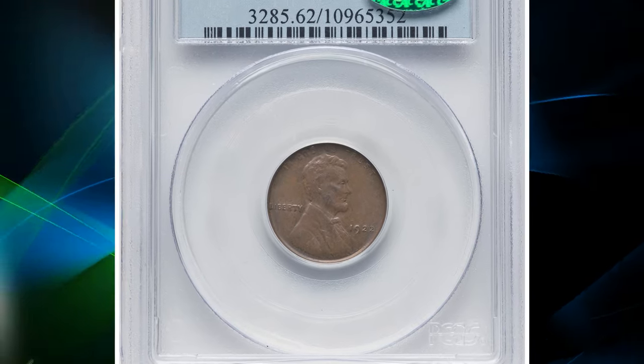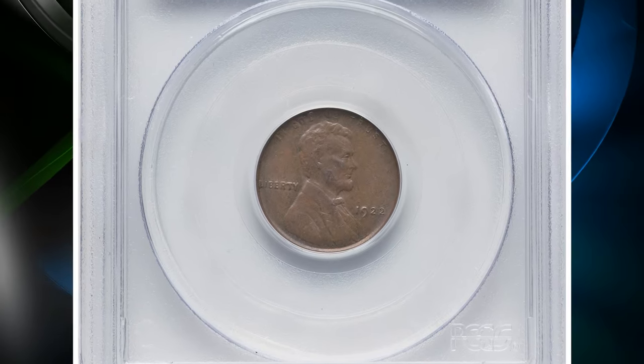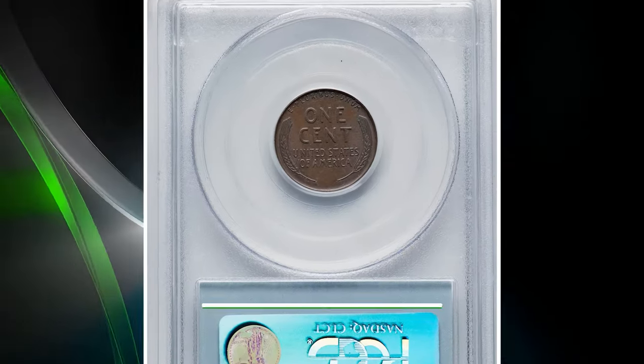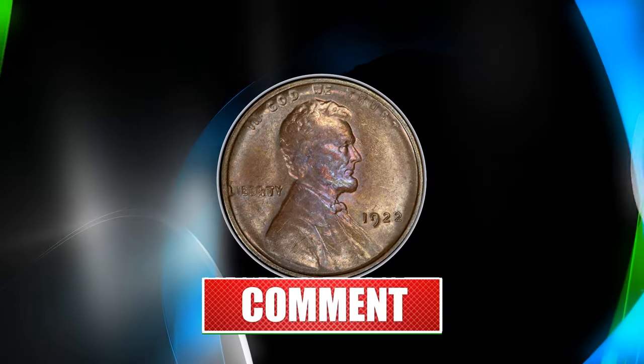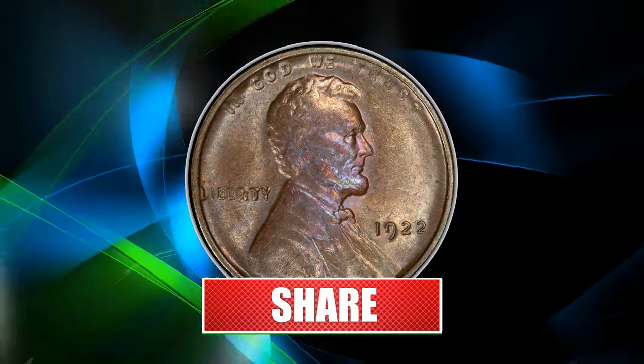That wraps up today's episode. Thanks for watching. Please make sure to smash the subscribe and notification buttons below to help us grow and reach more numismatic enthusiasts on YouTube. God willing, see you in the next episode.